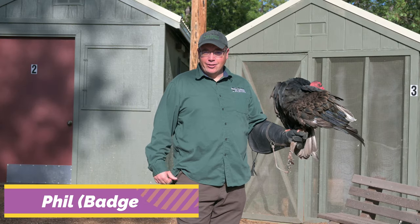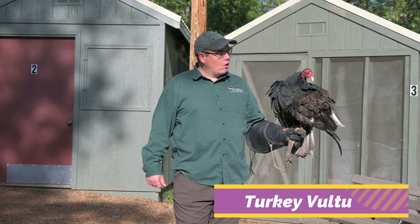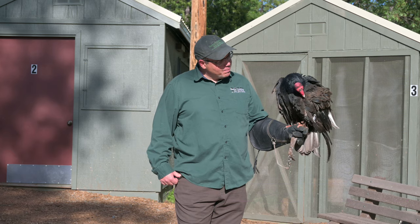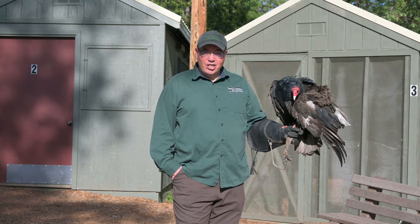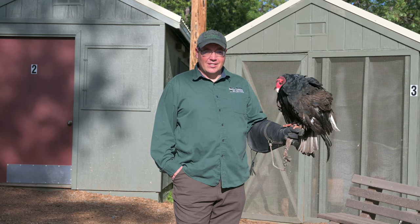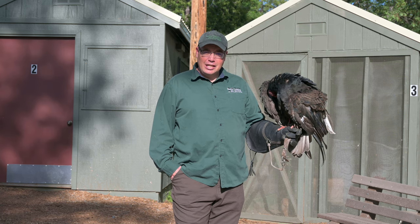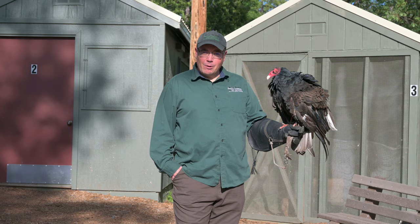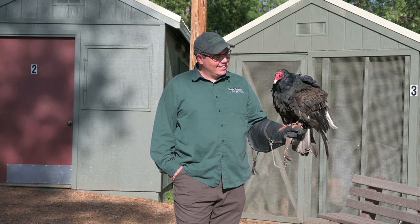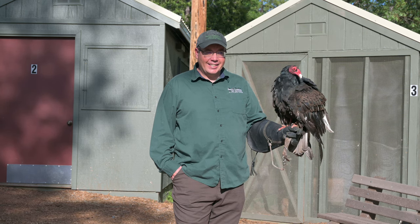I'm Badger, and I'm here with another special guest — our male turkey vulture education animal. Right now what he's doing is preening. All birds preen and adjust their feathers. A lot of people think they're dirty birds because they're the janitor of the forest — scavenging, eating dead things — but he's actually a really clean animal. He'll constantly throughout the day preen and adjust his feathers, keeping himself clean, fixing his feathers, and putting oil on them from a gland on his back to keep them waterproof.